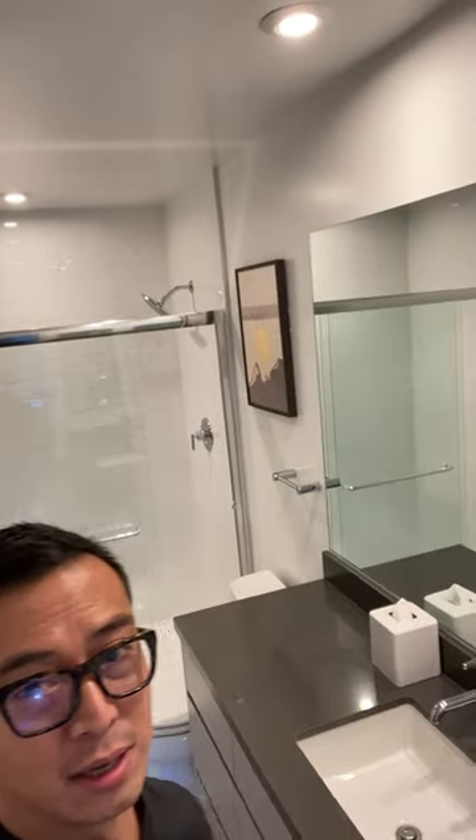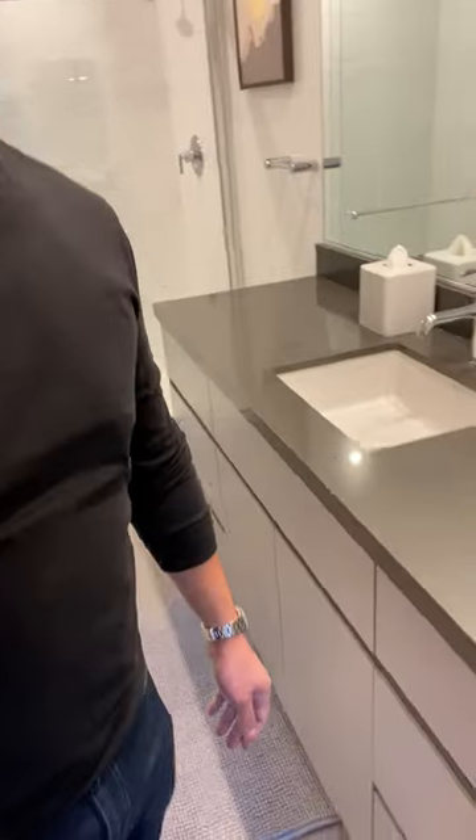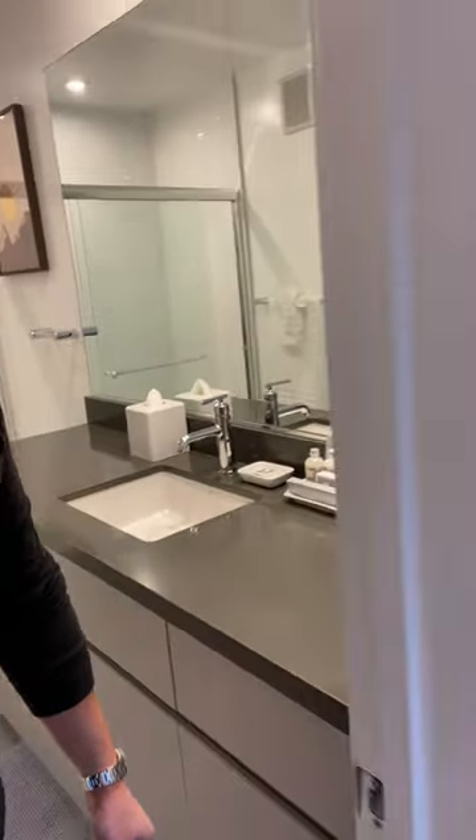And then the master bathroom here — stand-up shower, lots of countertop space for all your stuff. And then here is the walk-in closet.